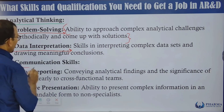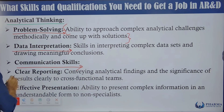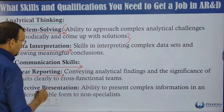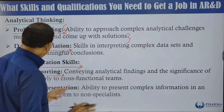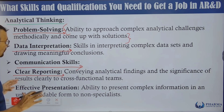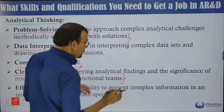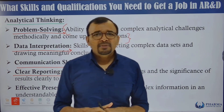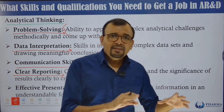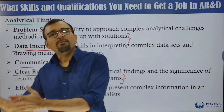The next important skill is communication. Clear reporting is very important — conveying analytical findings and the significance of results to cross-functional teams. This is especially required when working on formulation development or drug substance development, where another team is working on product development and submitting samples to you for testing.